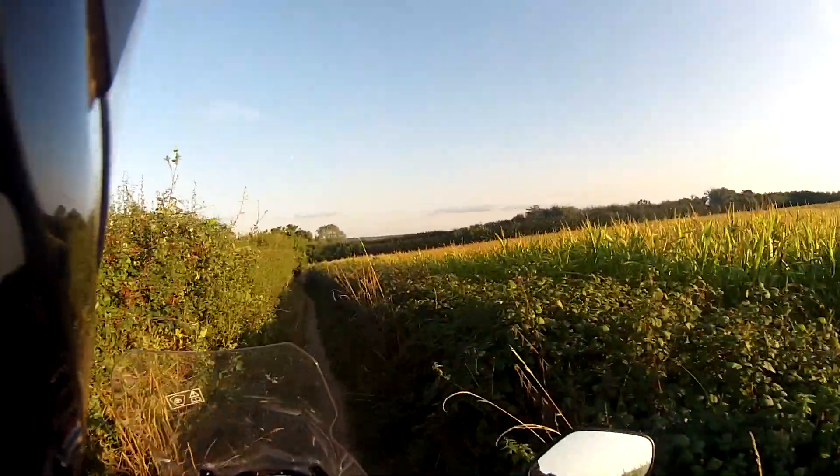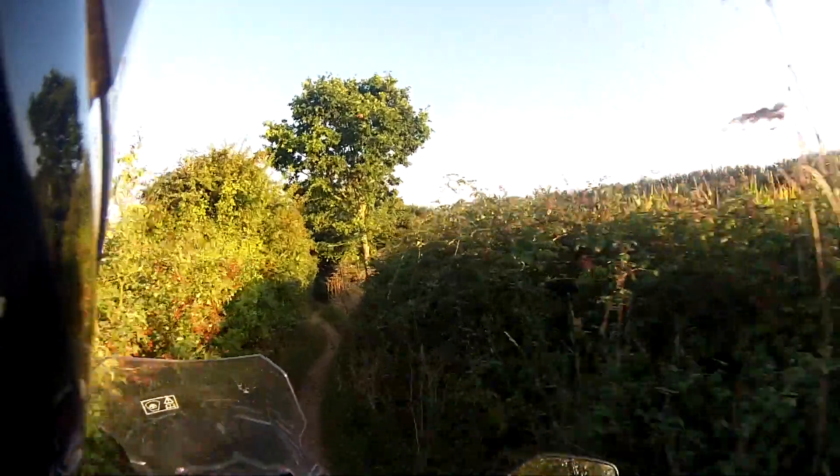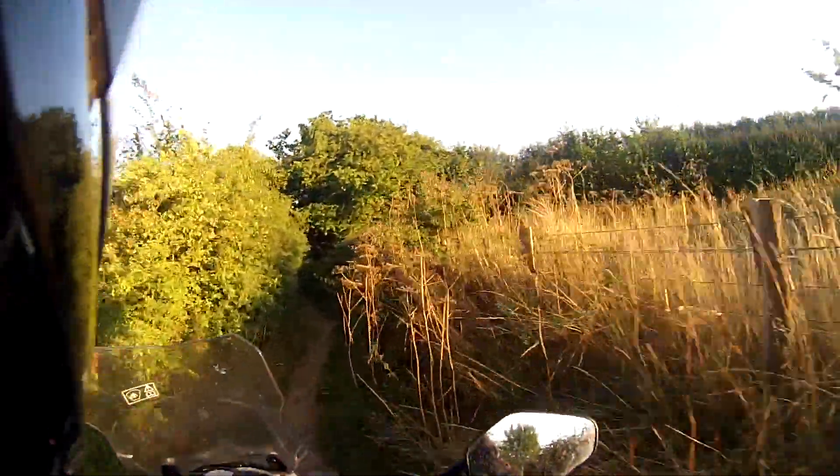Going down a bit of a hill now. There's a bit of a camber coming left, so just watch that. When I talk about cambers, I'm not really talking about road cambers — I'm really talking about it actually sloping. There is a definite slope left and right. On road, cambers are sometimes not that bad, just a little bit of a slope up or down.